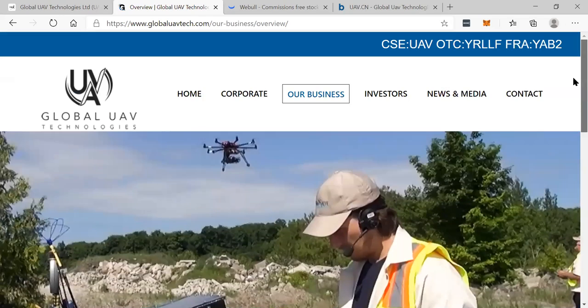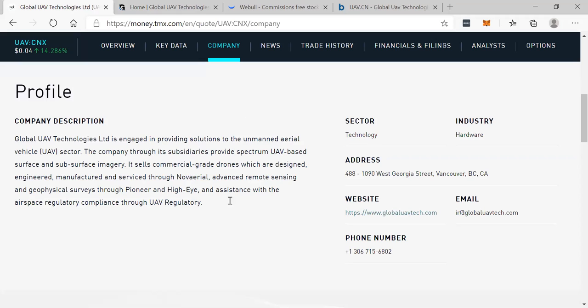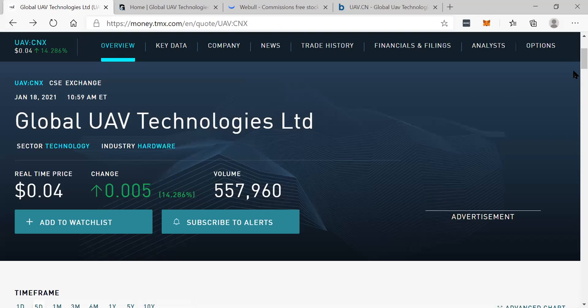This is their website — just go to globaluavtech.com. I want to show you some key characteristics of the stock.